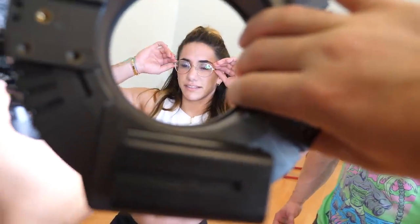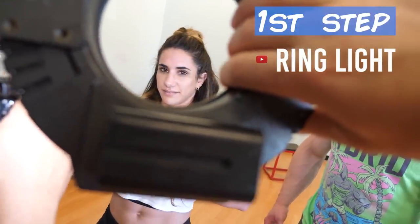First off, you need a ring light. Steffi, your glasses are cute, but we need these eyes to have the little ring thing in it. Yeah, there you go.